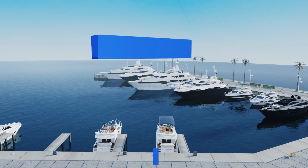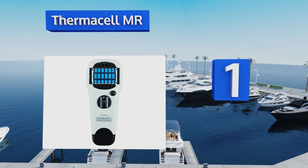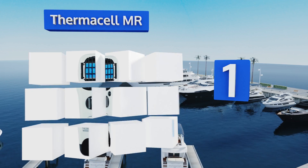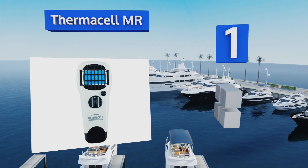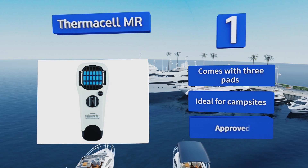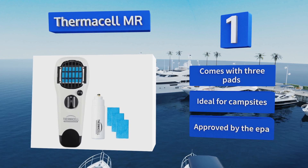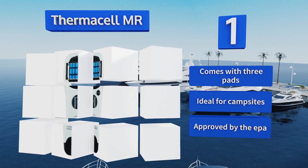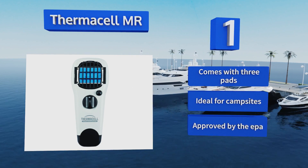Pegging the top spot on our list, the Thermacell MR is the ultimate lightweight device to ward off all sorts of creepy crawlies. It creates a 15-by-15-foot protective shield around you for up to 12 hours by using a single butane cartridge to heat up a special pad, releasing allethrin that keeps bugs away. It comes with three pads and is ideal for campsites. It's approved by the EPA.